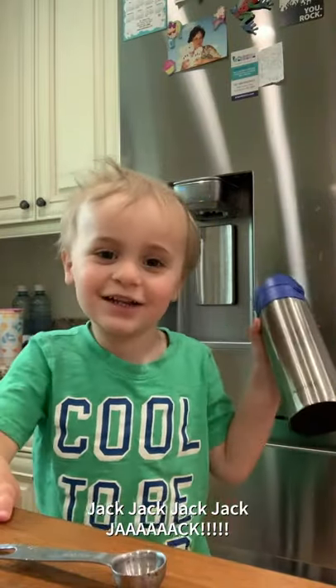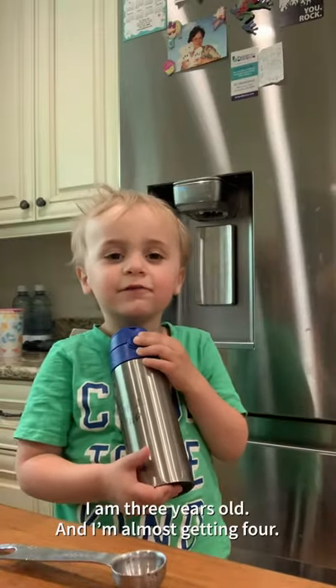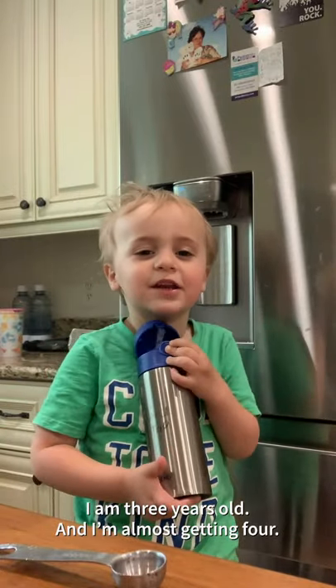Jack! I'm three years old and I'm almost getting four.